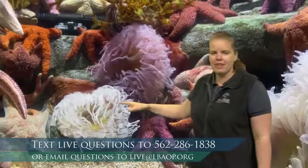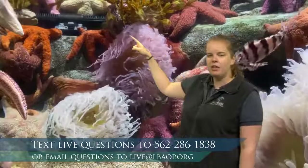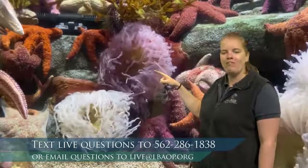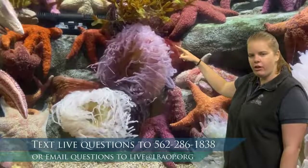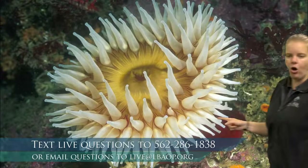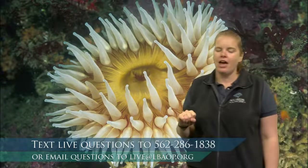I want to focus on this animal here. I know it looks like a plant, but this is actually an animal called a sea anemone. We talked about how animals need a way of holding on. Sea anemones, if you look really closely, have this sticky base. That base is really good at suctioning onto rocks, so they're able to hold on — and that helps keep them sturdy with all that wave action in the tide pools.